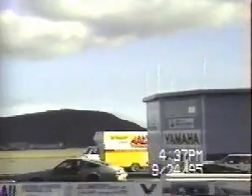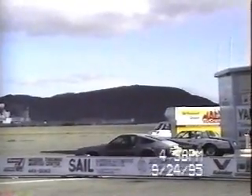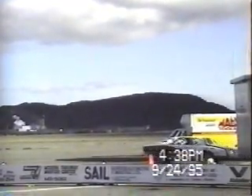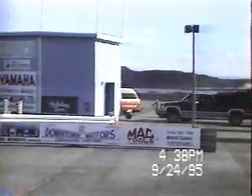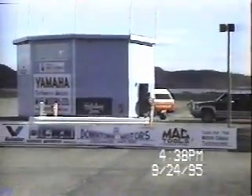Let's see if car number 36 will pull out the upset — he's got two and a half seconds starting line advantage. And the winner was car number 2 in the right lane, driven by Terry McDonald. Terry had an ET of 12.39 seconds and a speed of 98.03 miles per hour. Car number 36 had an ET of 15.05 and a speed of 94.0 miles per hour.